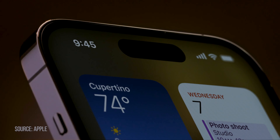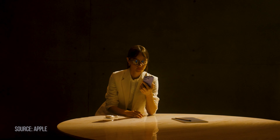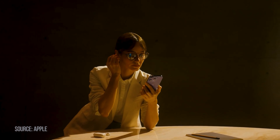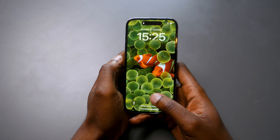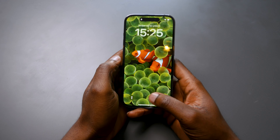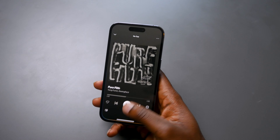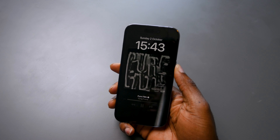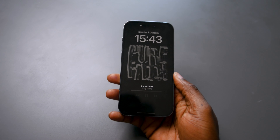The Dynamic Island is perhaps Apple's best interface innovation in years, and it definitely lives up to its name by changing shape and utility based on the app being used. For example, connecting your AirPods extends the island for a few seconds to show the connection message. Using Face ID, the island extends downward to show the Face ID alert. Playing music brings album art and a fun little waveform animation — just some of the cool things Dynamic Island can do.